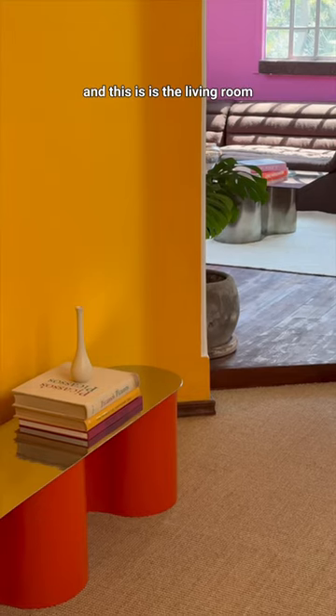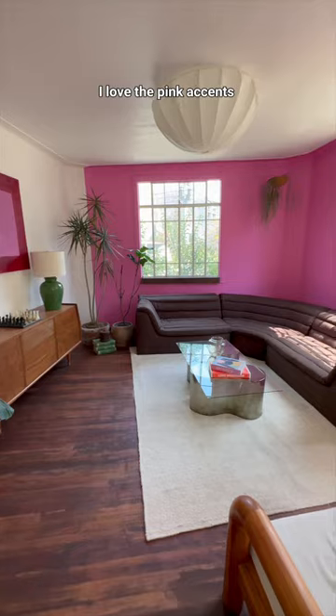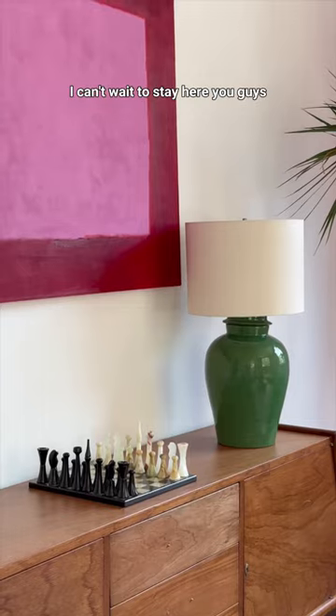The final two rooms in the apartment: this is the dining room and this is the living room. I love the pink accents, there's so much natural light. I can't wait to stay here!